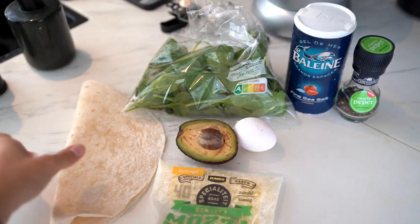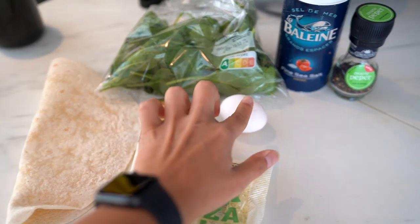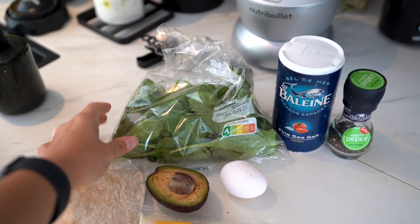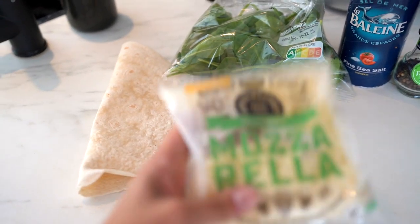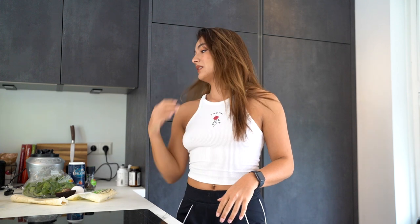For the next recipe you're going to be needing one big tortilla, half an avocado, one egg - you can use as many eggs as you want - some spinach, salt and pepper, and shredded mozzarella cheese.